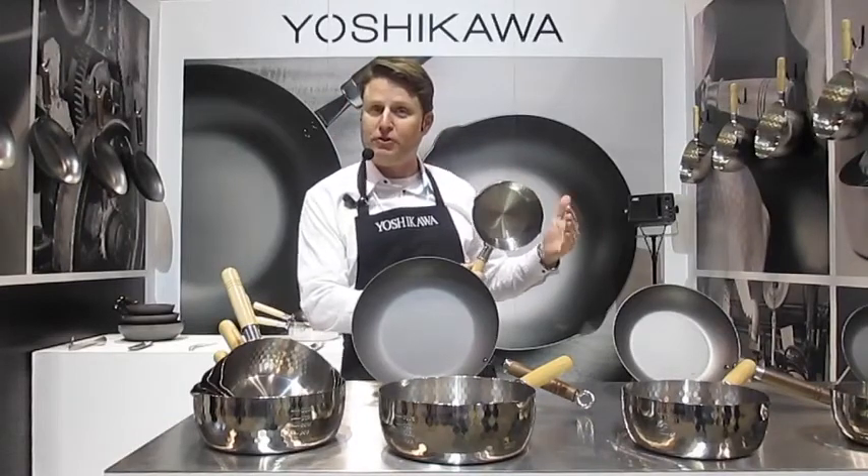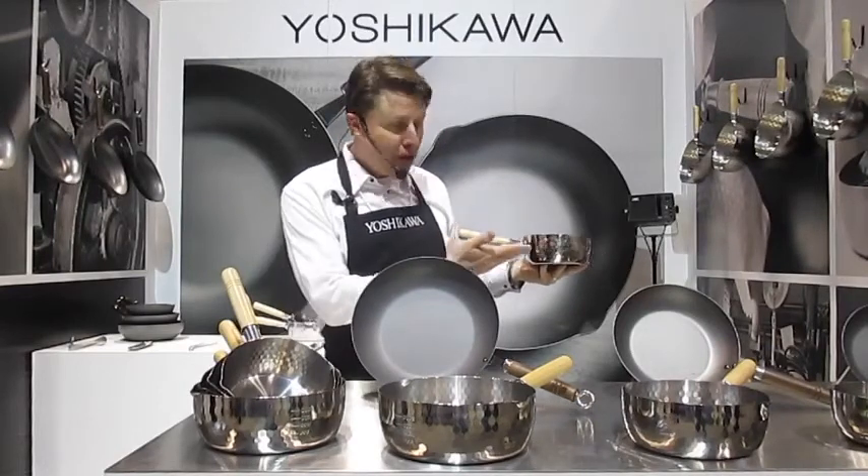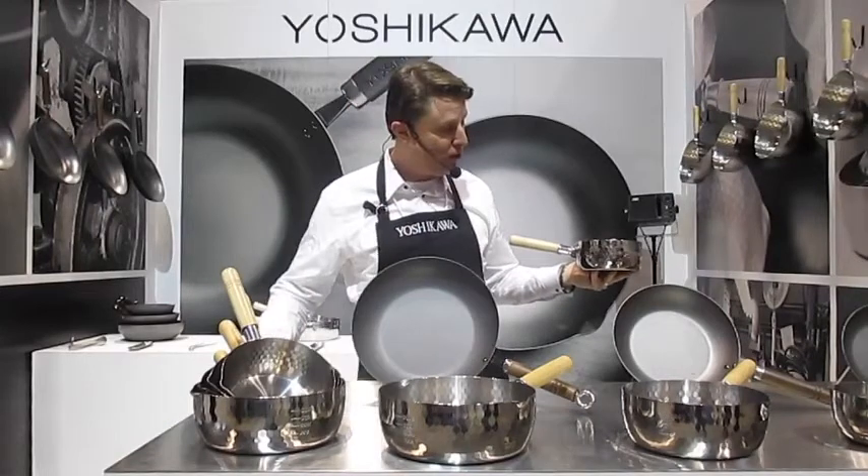Everything from blanching vegetables to boiling eggs, making soups, broths, confections, candies, sauces, pastas, and so much more.